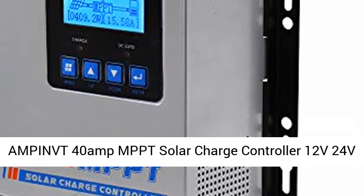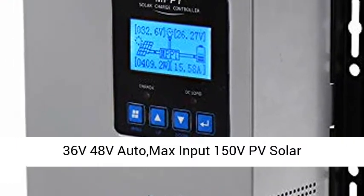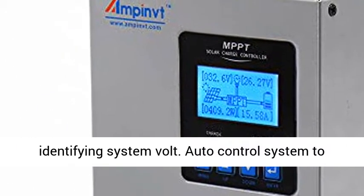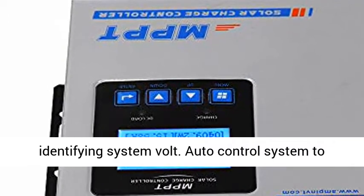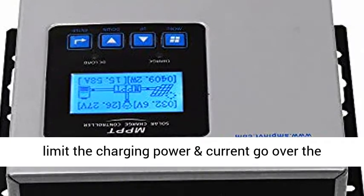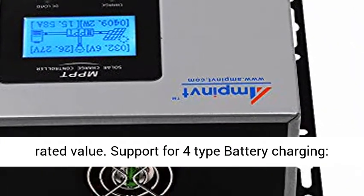40 Amp MPPT Solar Charge Controller, 12V/24V/36V/48V Auto, Max Input 150V PV Solar Regulator. 12V/24V/36V/48V Auto Identifying System Volt. Auto Control System to Limit the Charging Power and Current to not go over the Rated Value.